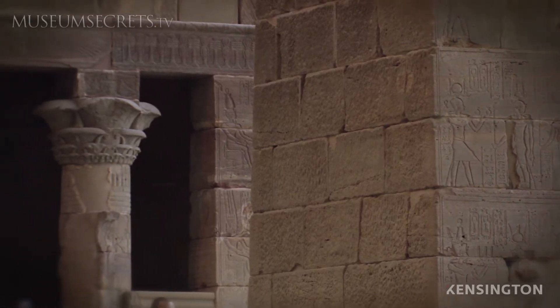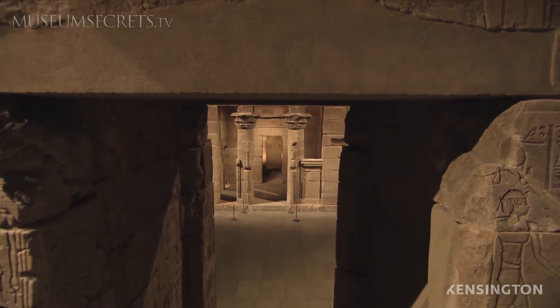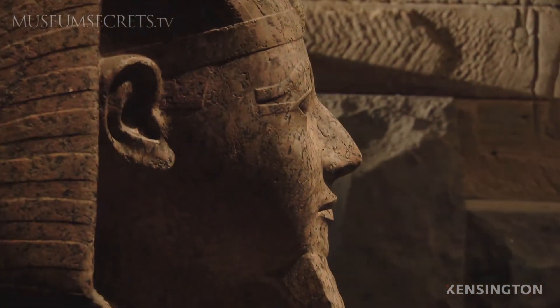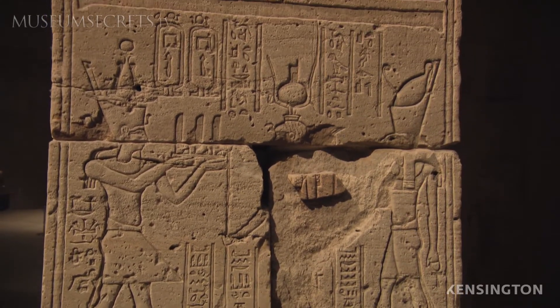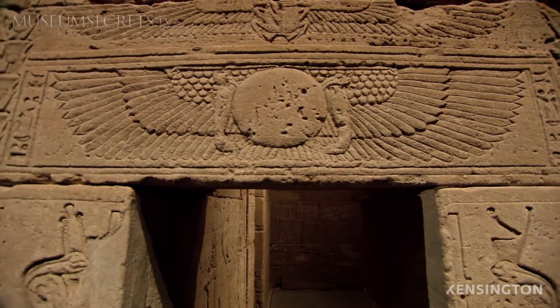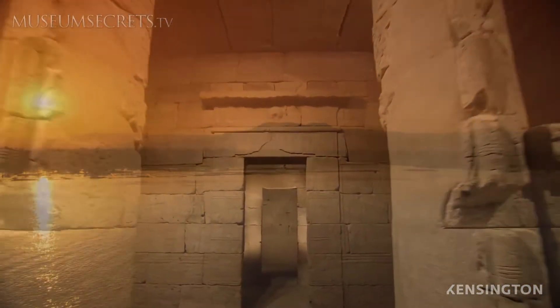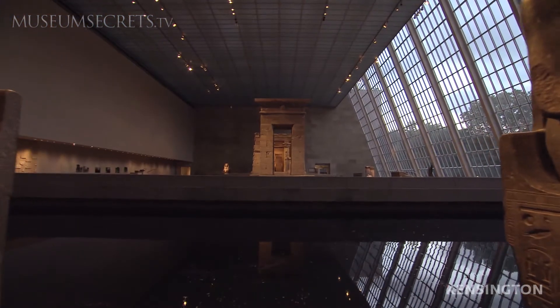The temple is decorated with a series of very interesting reliefs, much of which is in the tradition of Egyptian temples. There are many gods that we can recognize: Osiris, Isis, Thoth and Tefnut, Hathor and Horus the Younger, and of course Horus the falcon-headed god. You find these gods on temples because this is how Egypt functions. The most important part in Egyptian religious belief is the need to keep universal order, and the gods are what do this.